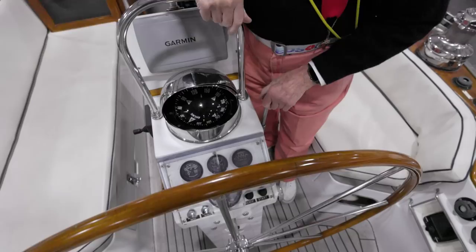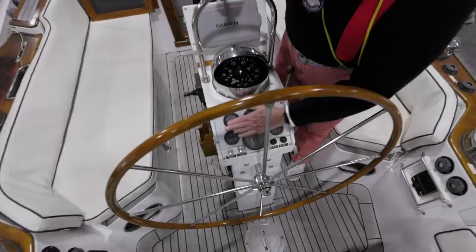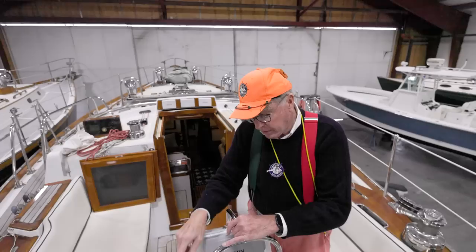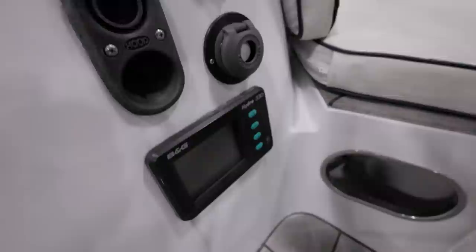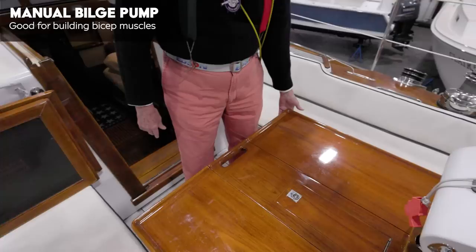The throttle and gear mechanism is right here, and I believe this is all in one - like the Morse style where you push it forward, push it further forward and you go faster, back goes reverse. Nice and simple. Engine instrumentation all under glass, and an almost eight-inch Richie compass - this is huge with big, bold white numbers. It has a B&G navigation system with the Hydra system down here. Here's a control panel for that down below, and right underneath your foot there, Randy, you'll find your bicep builder.